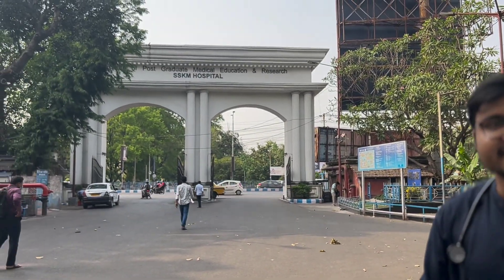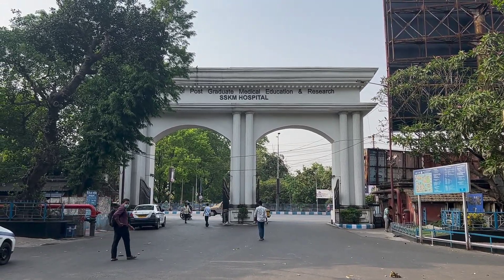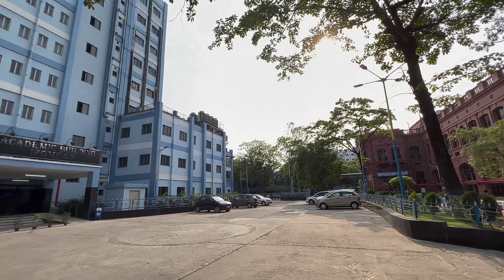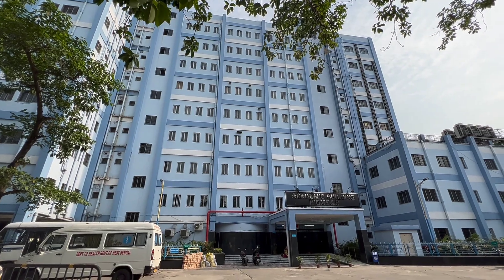Hello everyone, I am Dr. Shankar Day. Hope all of you are doing good. Previously, so many of you were asking me which college I got in the last NEET-PG examination. I got my dream branch MD Medicine in one of my dream colleges in Kolkata — the Institute of Postgraduate Medical Education and Research, SSKM Hospital Kolkata. Here is the academic building of my dream college IPGMER and SSKM Hospital Kolkata.